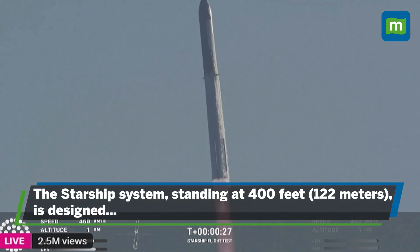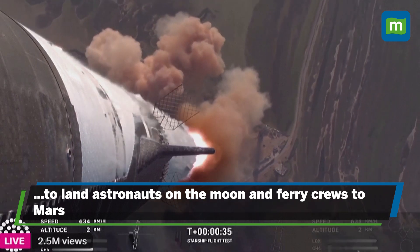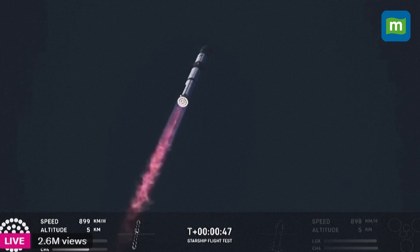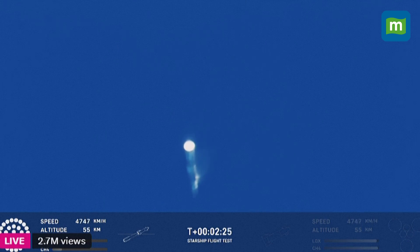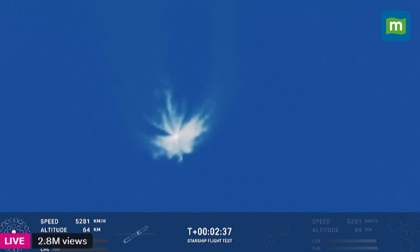Vehicle is pitching downrange. Booster Raptor chamber pressure nominal. Booster and ship avionics power and telemetry nominal. We're just a little over a minute into flight. Maximum dynamic pressure — we're about six miles away. And we heard the tower is go for catch. The return flag is set to true.